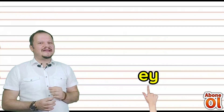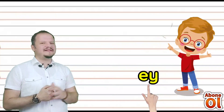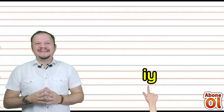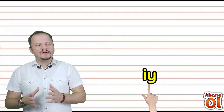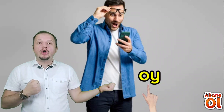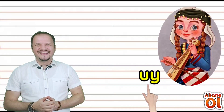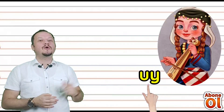E sesinin yanına Yi geldi: Ey. Bazen seslenmek için Ey deriz değil mi? İ sesinin yanına Yi getirirsek: İ — bu şekilde kullanırız. O sesinin yanına Yi sesi geldi: Oy diye okuruz. Çok sevindiğimizde de böyle bir rahatlama sesi çıkartabiliriz. U sesinin yanına Yi geldi: Uy deriz değil mi? Karadeniz bölgemizdeki insanlar da genellikle Uy derler. Ya da farklı bir anlamıyla uymak.